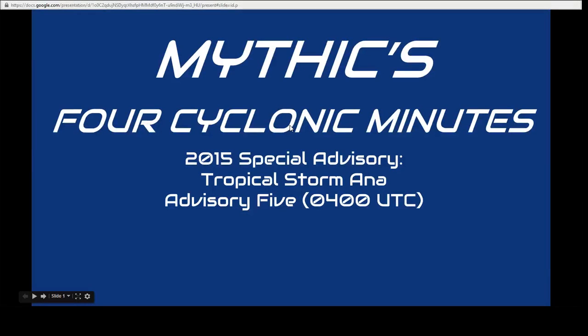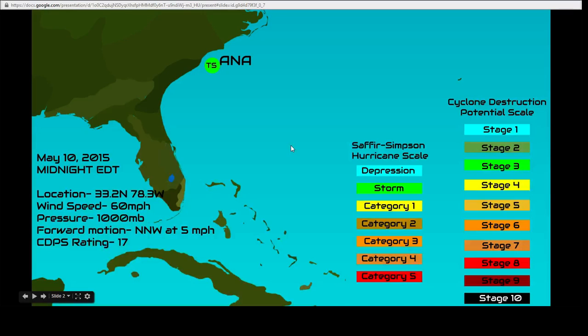Welcome to Advisory 5 for Tropical Storm Anna, midnight on the east coast — 4:00 UTC. Its current position is 33.2 north, 78.3 west, with a wind speed of 60 miles an hour, and the pressure is now down to 1,000 millibars.